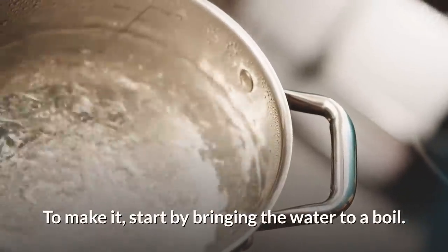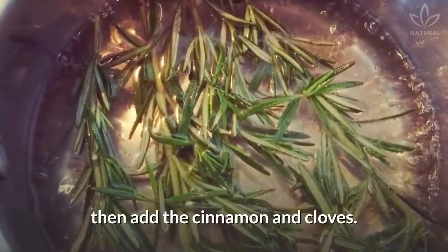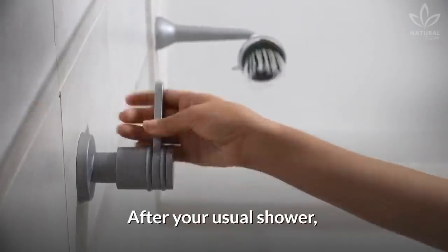To make it, start by bringing the water to a boil. Add the rosemary and turn off the heat. Then add the cinnamon and cloves. Cover the pan and leave the mixture there for 5 minutes.